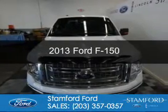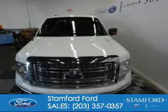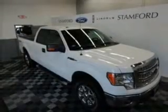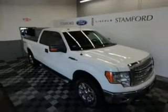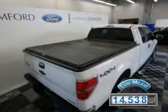This is a certified pre-owned 2013 Ford F-150. It's powered by four-wheel drive, a 3.7 liter six-cylinder engine, and a six-speed automatic transmission. With fewer than 15,000 miles, this vehicle has a long road ahead.